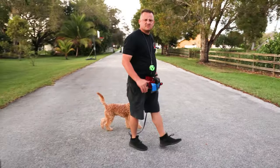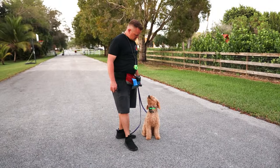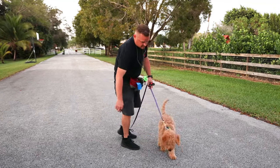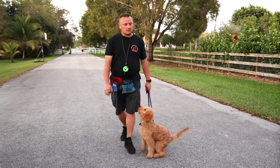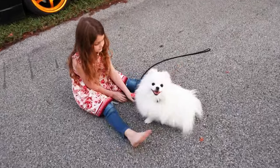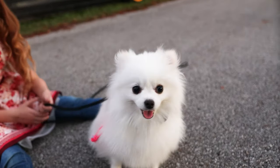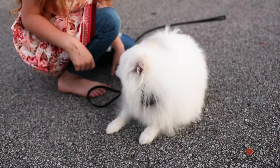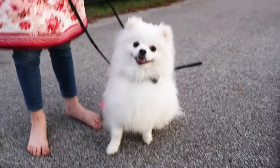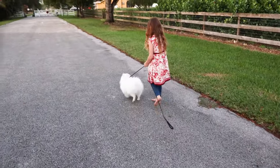He's about five months old now. My daughter over there is doing sits and downs with Miss Snow — she loves Snow. Show us a down — good job! How about a sit? Good. Show us how you walk her. Good job, beautiful — like two little princesses.